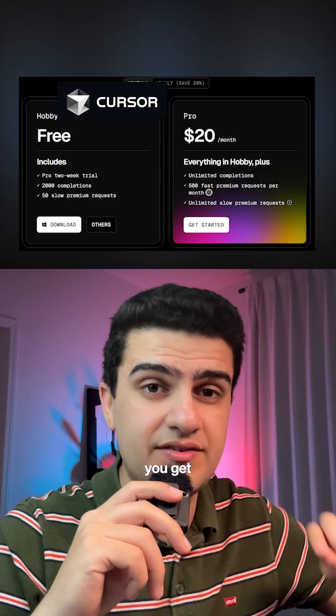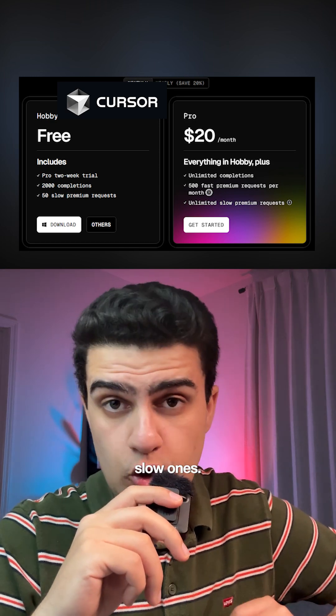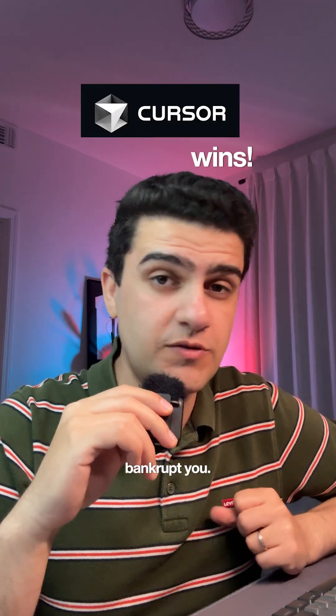Cursor is $20 a month. You get 500 fast AI requests and unlimited slow ones, meaning most requests cost you just 4 cents. It's built for engineers since it's technically an IDE, but it's way cheaper and more flexible. So if you're looking to build real apps with real logic and utility — not just landing pages — Cursor is the only tool that won't bankrupt you.